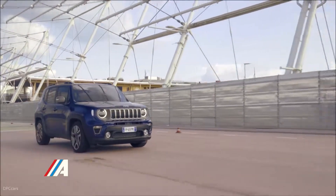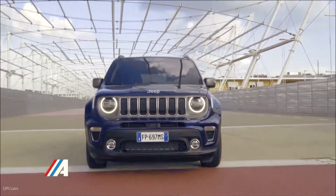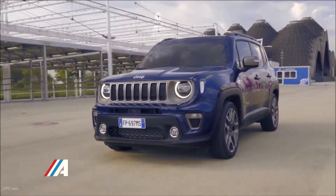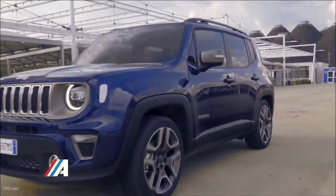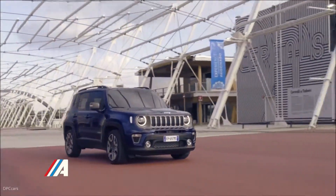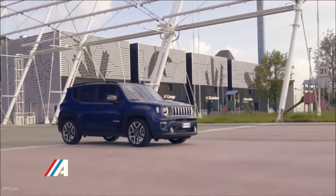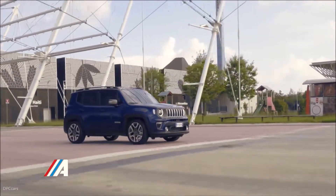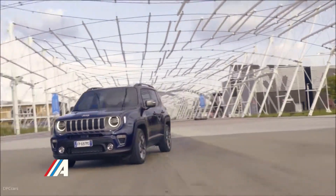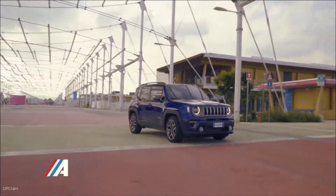La gama mecánica también recibirá nuevos motores de gasolina. Jeep pretende incorporar un tricilíndrico de 1.0 litros y 120 caballos de potencia que seguramente sustituirá al 1.6 e-Torque de 100 caballos. De igual manera, la marca introducirá un 1.3 litros de 4 cilindros que se ofrecerá en dos rangos de potencia de 150 y 180 caballos respectivamente.